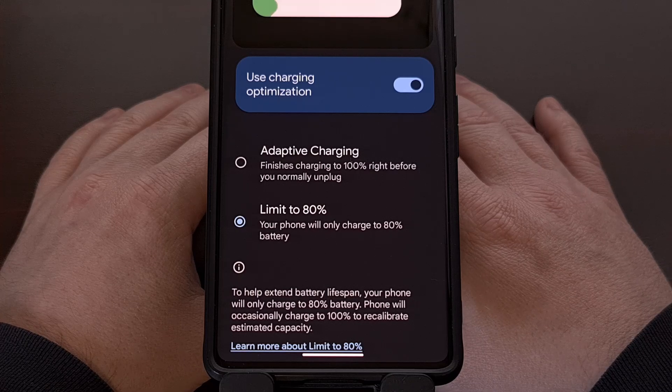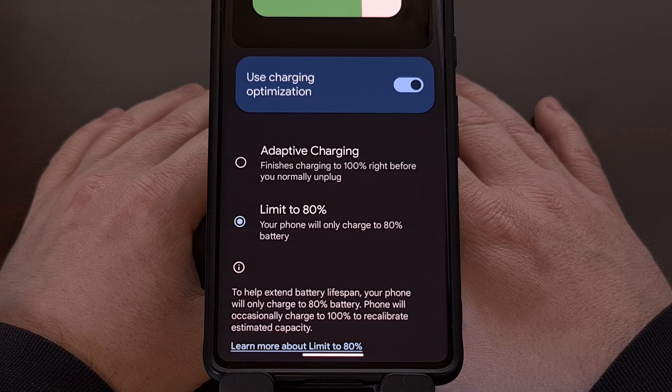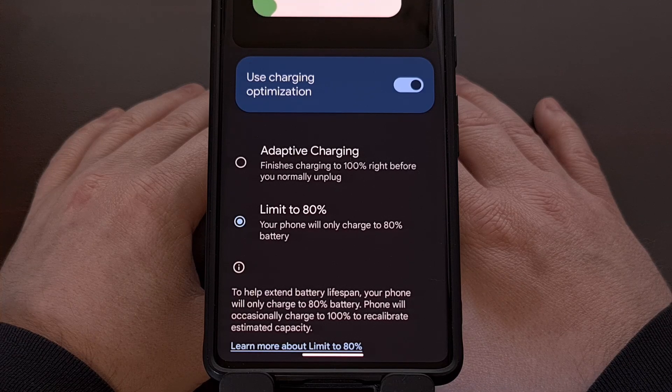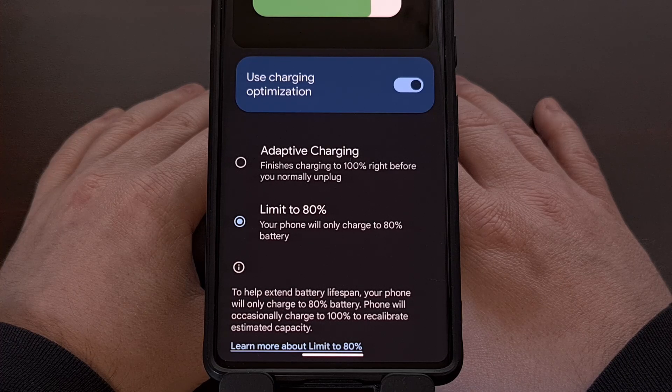And that's it. Not only will the health of your Google Pixel battery last longer, but it will also be much safer for the battery in general, since it's going to be going through much less stress than charging it up to 100% each and every day.